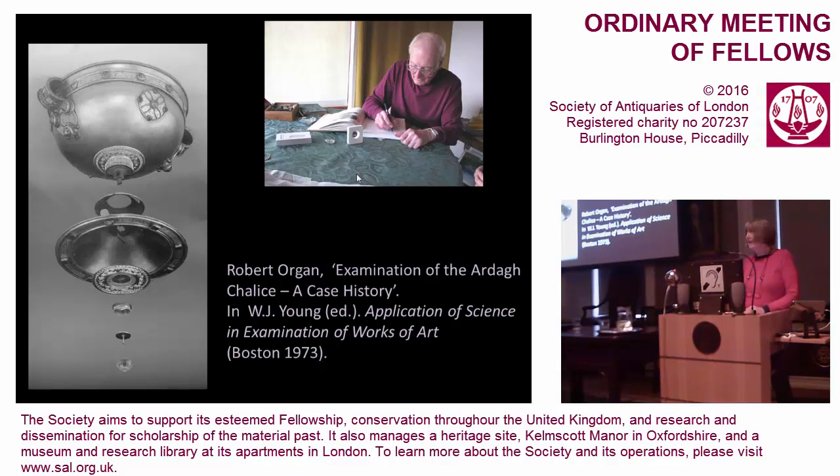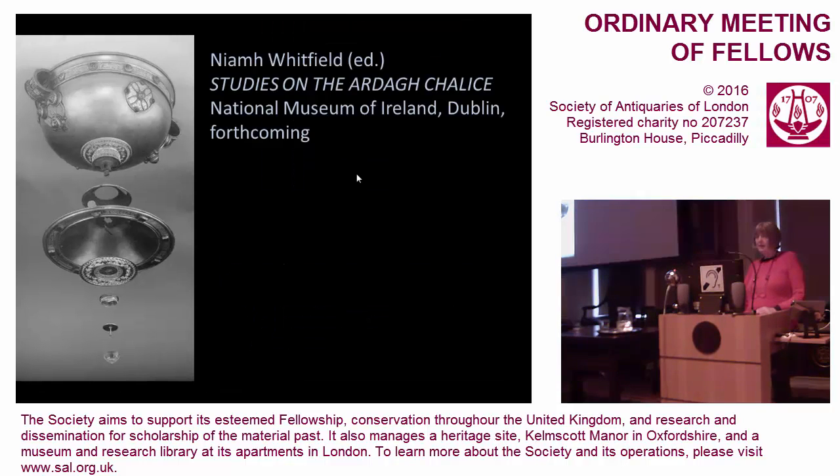In the early 1960s the bowl was wobbling on the stem, so it was sent to London for conservation to the British Museum, because at that stage the National Museum of Ireland did not have its own state-of-the-art research lab. When it was there, the chance was taken to examine it very carefully and identify the various techniques of manufacture using the latest scientific instruments available. I have been asked to edit the unpublished material on behalf of the National Museum of Ireland, which will publish the results.